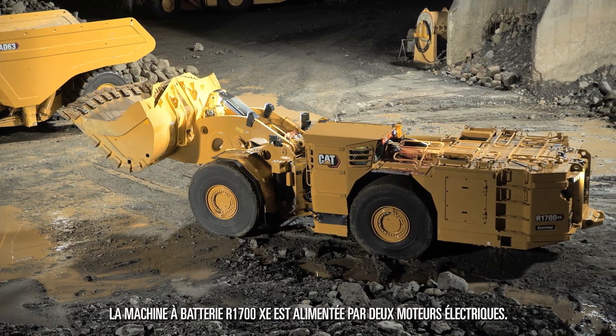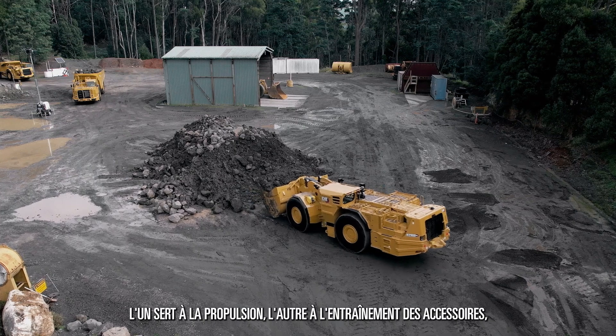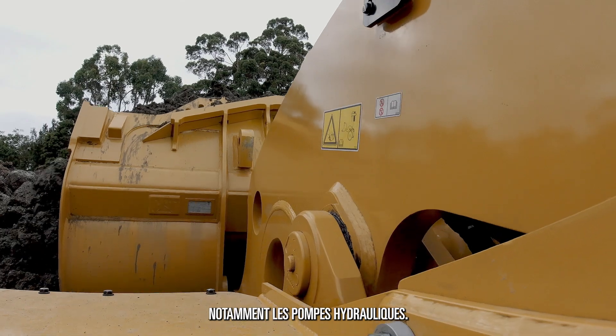The R1700XE battery machine is powered by two electric motors. One is for the propulsion, the second motor is for the accessory drives, for example, the hydraulic pumps.